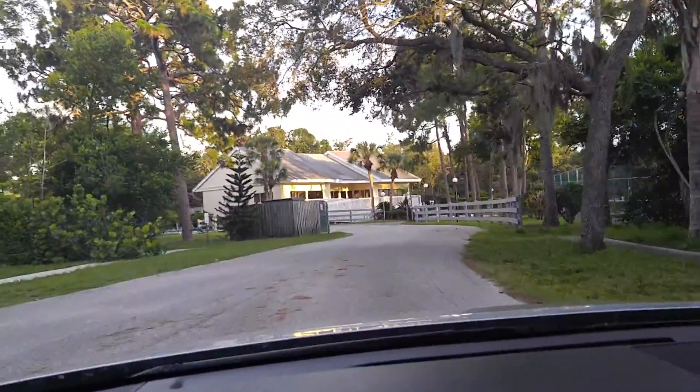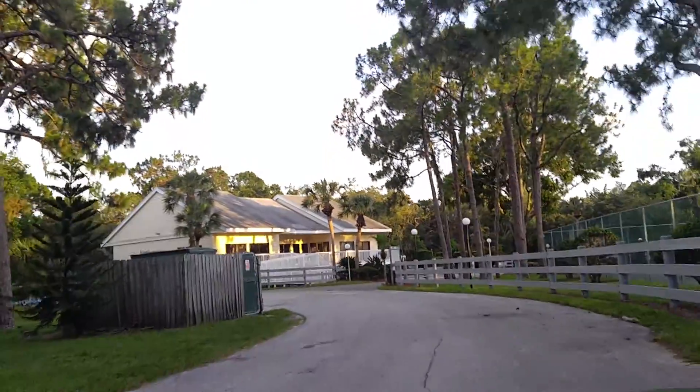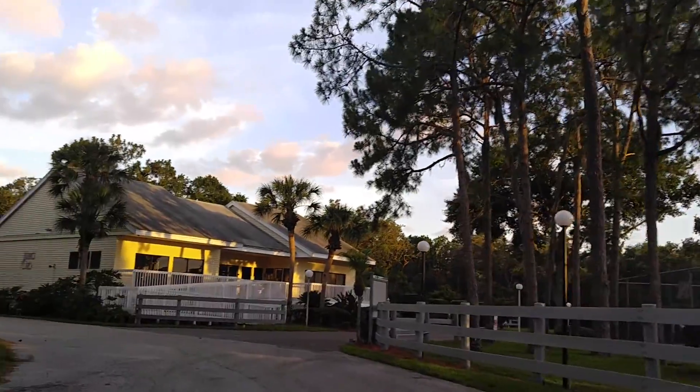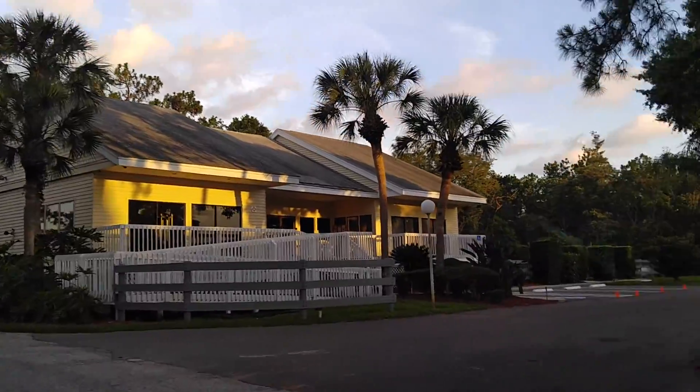That's a lift station right there. So you're pulling into this road here off the main road, and you come around the bend and we're going to turn right. You've got the tennis courts right here and a little rec or community center right there for the development.